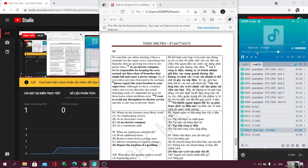Number 98. To conclude our safety meeting, I have a reminder for the repair crews concerning tree branches that are growing too close to our power lines. As an electric company, we're responsible for keeping the area around our lines clear of branches that might fall and cause a power outage. So if you notice any trees that need to be cut back, please report the exact location to your supervisor. Although we have a contract with the tree service that does the actual trimming work, it's important for us to let them know where problems exist. I want to avoid any disruptions to electric service, and this is one way to prevent them.